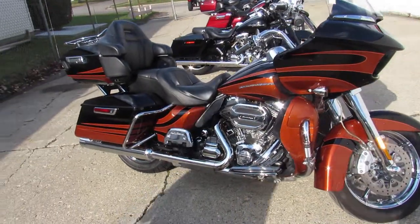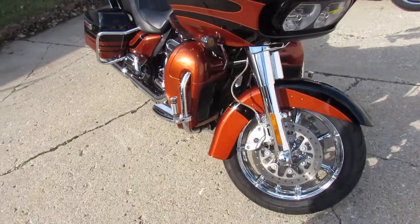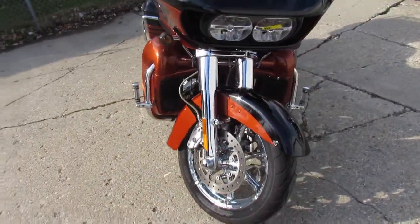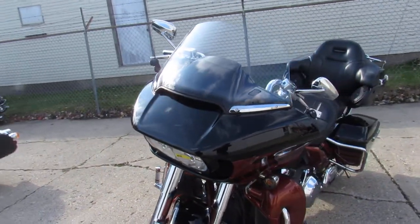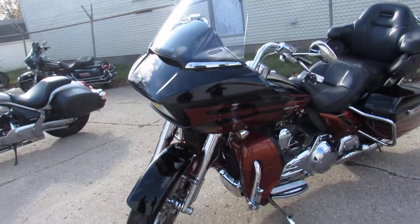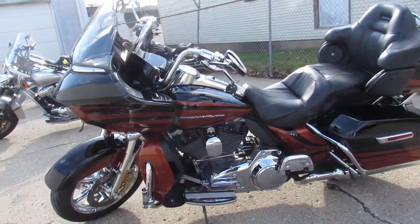Hey guys, ApprovalPowerSports.com out here on this nice sunny day doing some videos. We got a 2015 Road Glide Screaming Eagle CVO for sale with all the extras. This is a hard to find two-tone carbon fiber and autumn paint that's perfect and shines like new.